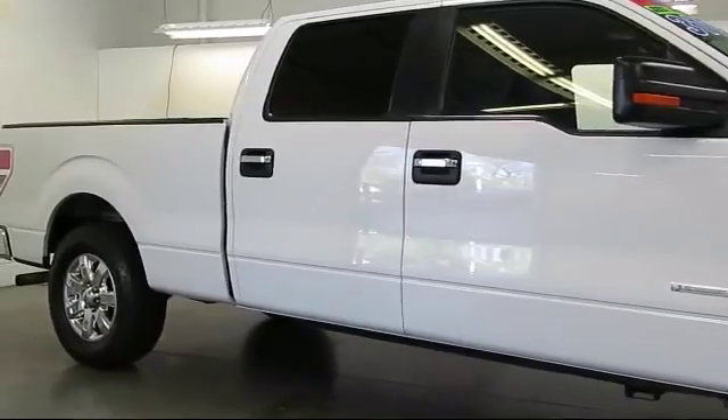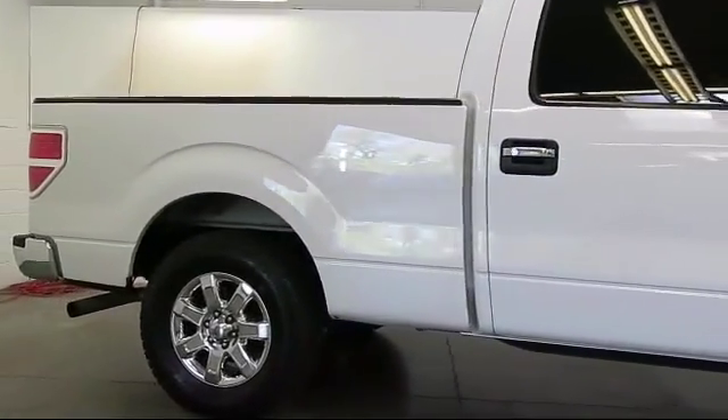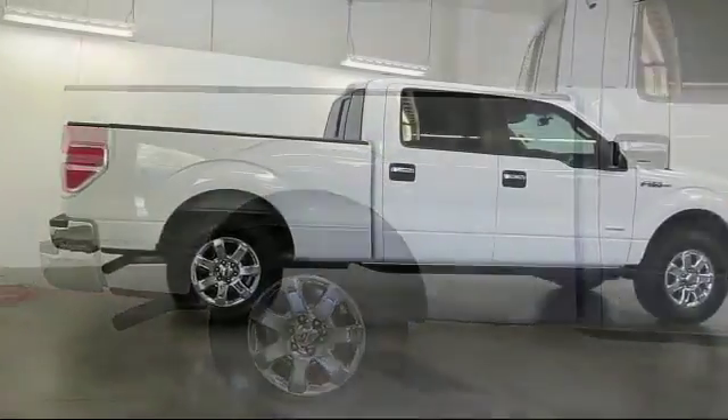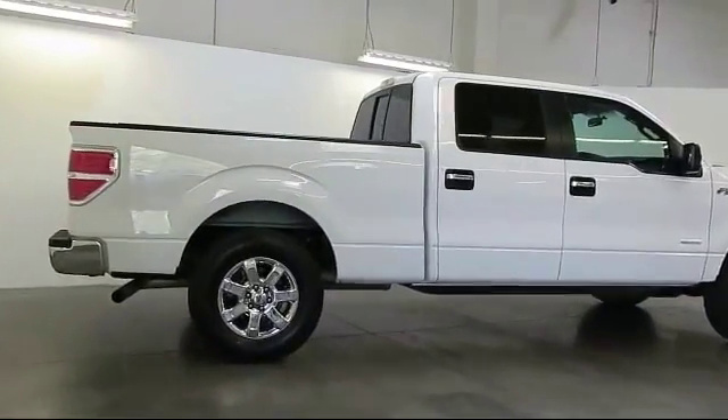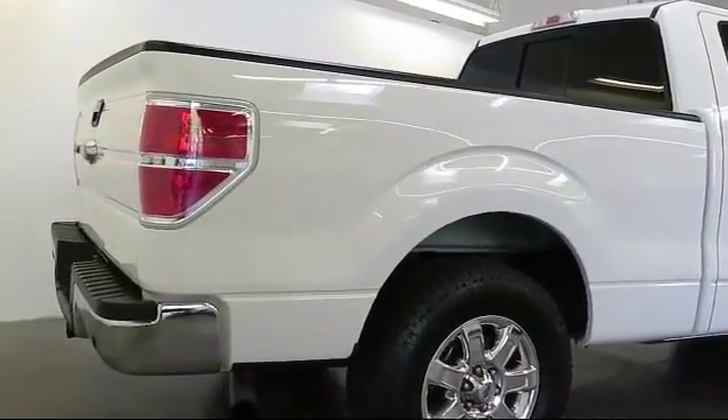This vehicle has less than 40,000 miles on the odometer. Only the best trade-ins and purchased vehicles make it through our rigorous inspection process. Our sales and service team is dedicated to providing an unparalleled level of customer service to answer any questions that come to mind.